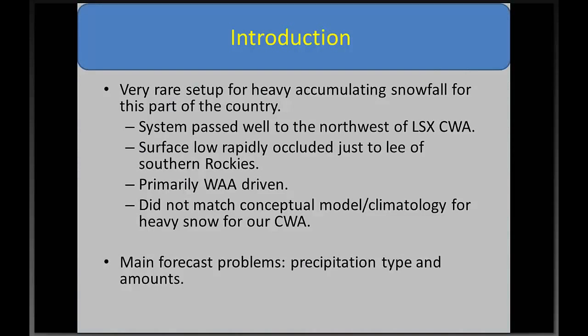I'll start with a brief introduction. This was a very rare setup for heavy accumulating snowfall, at least for this part of the country. The system passed well to the northwest of our CWA with the surface low that rapidly occluded back to the Rockies. The forcing primarily responsible for the snowfall was warm air convection driven — there wasn't any deformation-type snowfall, at least around this neck of the woods. For those reasons, it did not match the conceptual model or climatology for heavy snow events across our CWA.